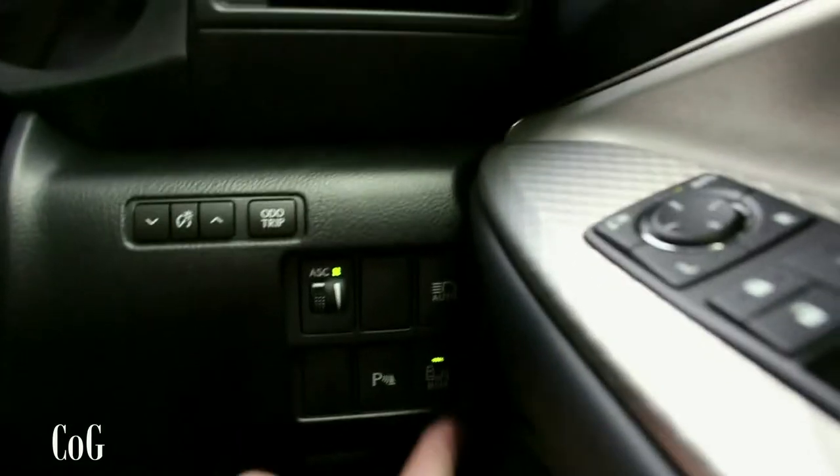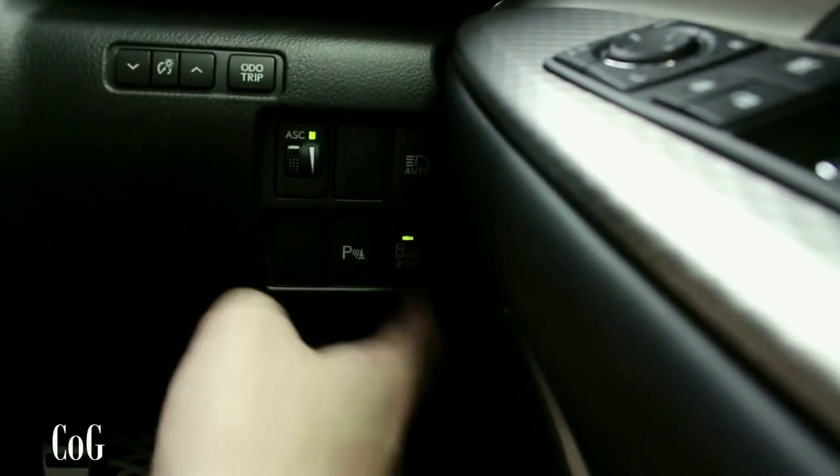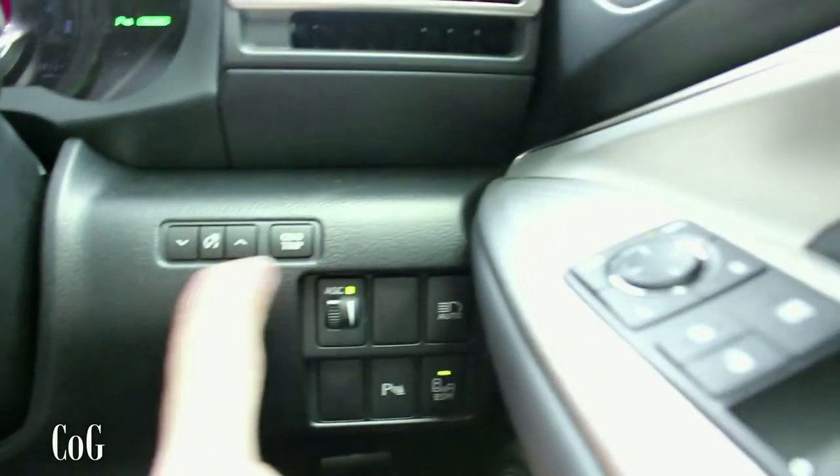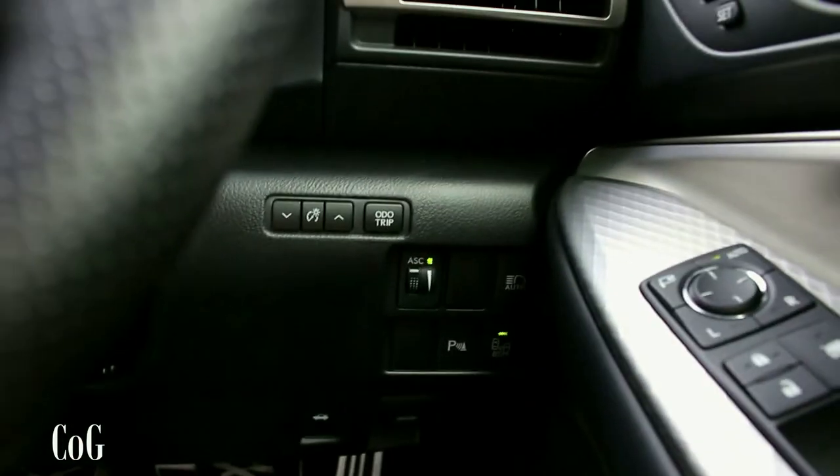Over on the right-hand side you've got parking sensors you can turn off, blind spot monitoring, boot release, and other controls like the trip computer and automatic lights — stuff you probably won't touch very often.